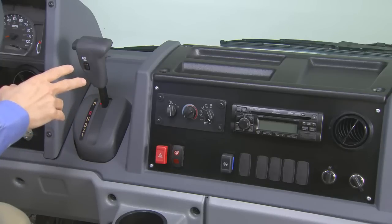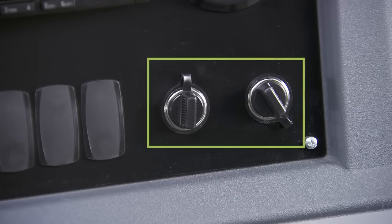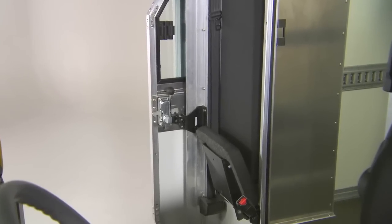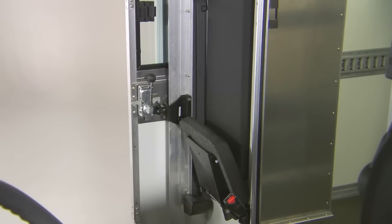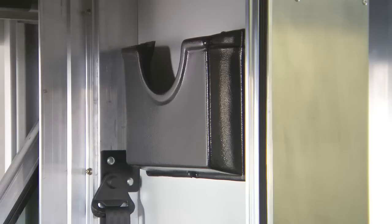All instruments and controls, including the dash-mounted transmission shifter, are ergonomically placed for easy viewing and comfortable access. There's plenty of legroom to accommodate a wide range of drivers. In the center section of the dashboard are two power outlets so drivers can keep their crucial tools — computers, phones, and GPS devices — fully charged. Standard equipment includes an AM/FM radio with weather band and a combination CD/MP3 player. A standard passenger jump seat folds out of the way, and optional overhead storage compartments and a document holder are also available.